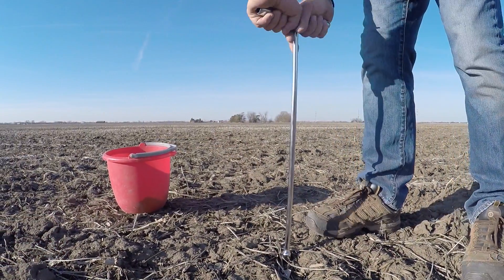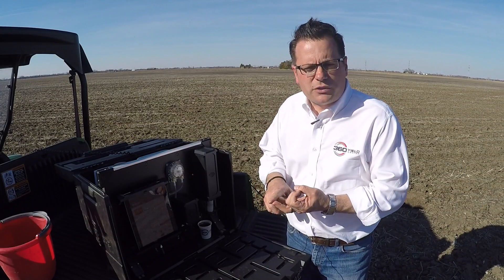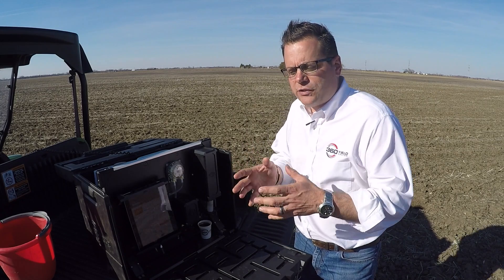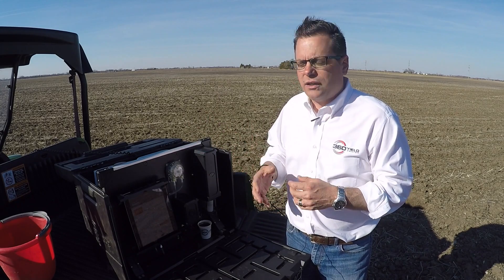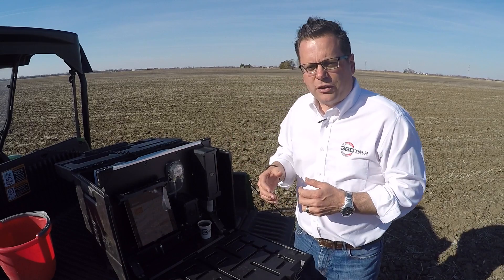We went out to the zero applied nitrogen from last fall, and we went out to where we had applied 100 pounds of nitrogen in ammonia last fall with NSERP. We want to see how much of that ammonia has converted to nitrate and is subject to weather loss over the coming weeks before we plant, and subsequently when the crop starts to take it up later in May.